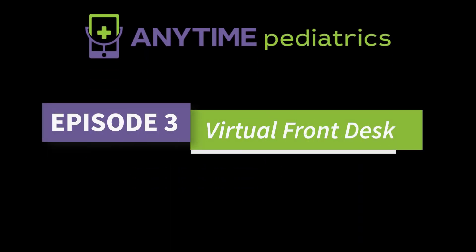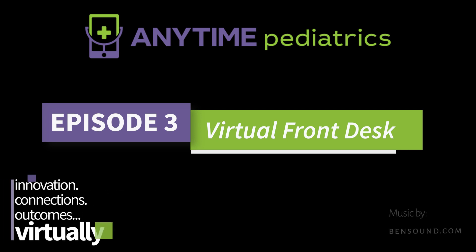These advantages are brought to you only by Anytime Pediatrics. Innovation. Connections. Outcomes. Virtually.